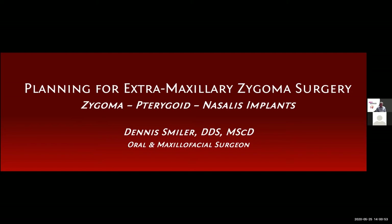Hello and welcome to today's second webinar. Thank you so much for taking time out and being here again today. My name is Ah Young. I am the host for this webinar, and also the marketing and educational seminar coordinator here at Neobiotech. Today's topic is the planning for extramaxillary zygoma surgery with Dr. Dennis Smiler.